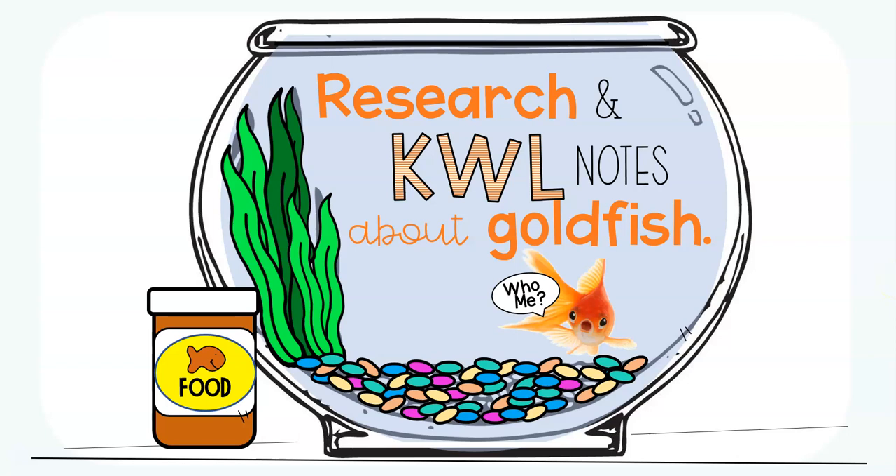Hey Reader Friends, this is Mrs. Olson, and today for your library lesson, we are going to work on learning how to make notes.